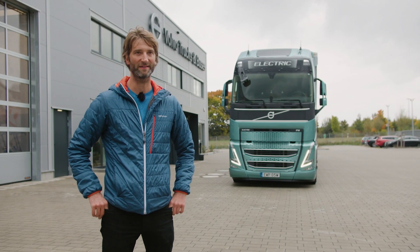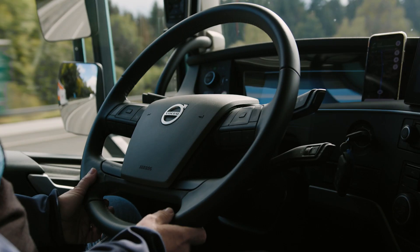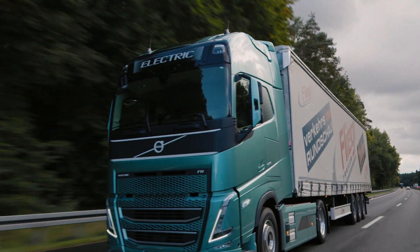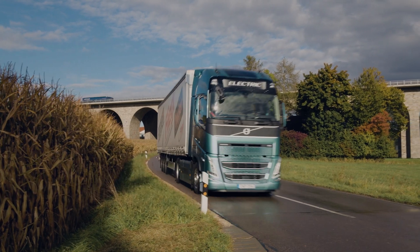Also abgesehen davon, dass es eben absolut leise in dem Fahrzeug zugeht, haben wir eben hier die Tatsache, dass wir das Drehmoment von 2400 Newtonmeter ab Stillstand bereitstehen haben. Also man tritt einfach aufs Gas, der steht sofort volle Kraft zur Verfügung und genauso souverän beschleunigt er dann eben auch auf Reisegeschwindigkeit. Das ist schon beeindruckend.